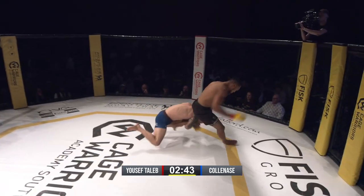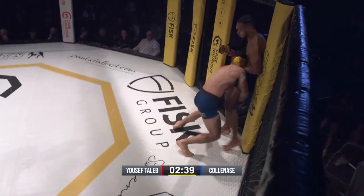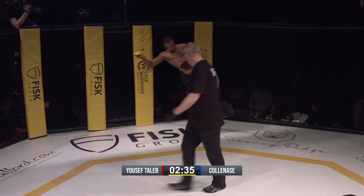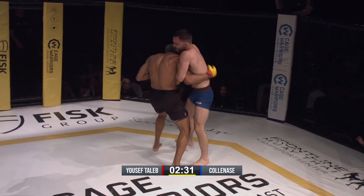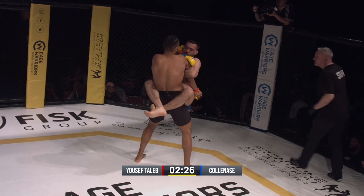Nice double-leg shot — he's in, but good defense. Taleb had really good momentum. Guillotine attempt — he's loose.